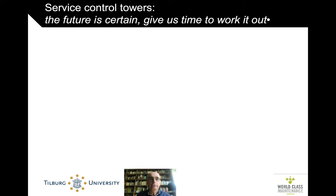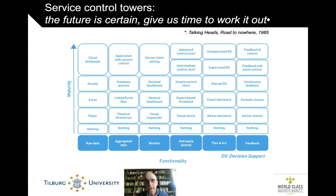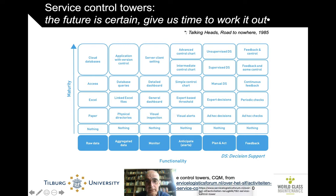You could almost say, to quote the Talking Heads, 'the future is certain, give us time to work it out.' Here is a roadmap — from work done by CQM for the Service Logistic Forum in the Netherlands — of moving from simpler to more advanced levels of service control towers. You go from nothing to almost everything automated and supervised across data aggregation, monitoring, dissemination, action, and feedback. Moving from bottom left to top right is where you want to go, but so far very few of these are in existence.